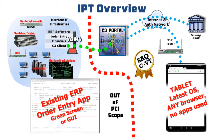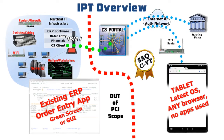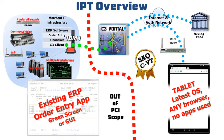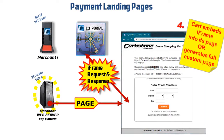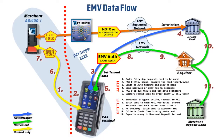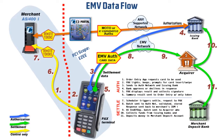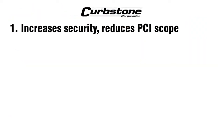Curbstone's first technology for phone order and mail order is isolated payment terminals to eliminate keying credit card data into vulnerable Windows workstations. Our second technology is payment landing pages for e-commerce running on any web server. Our third unique technology is direct integration with EMV chip and signature terminals for retail.